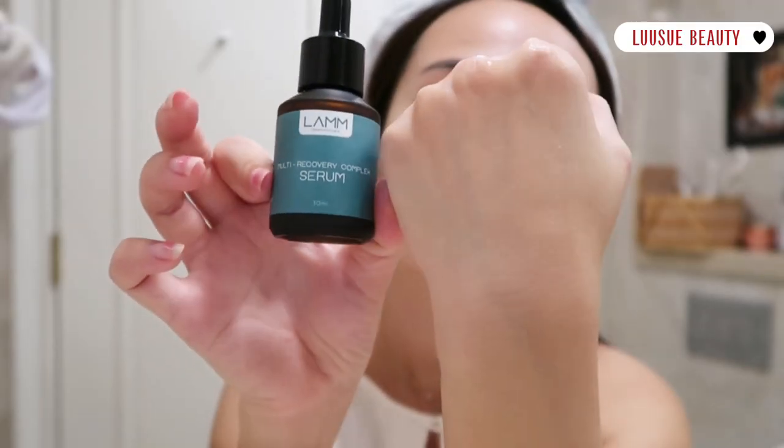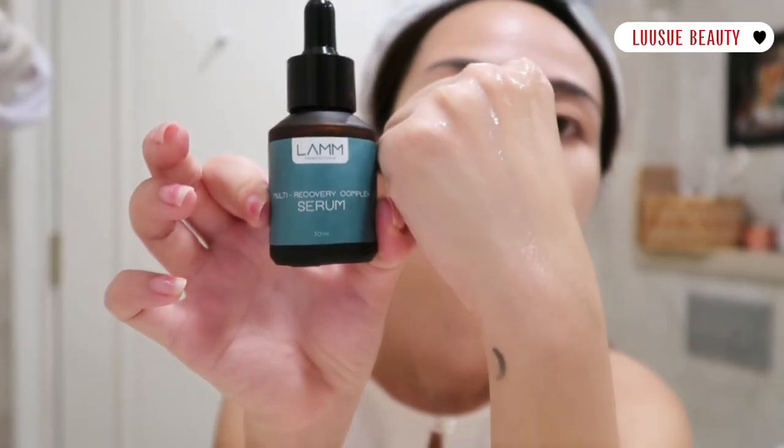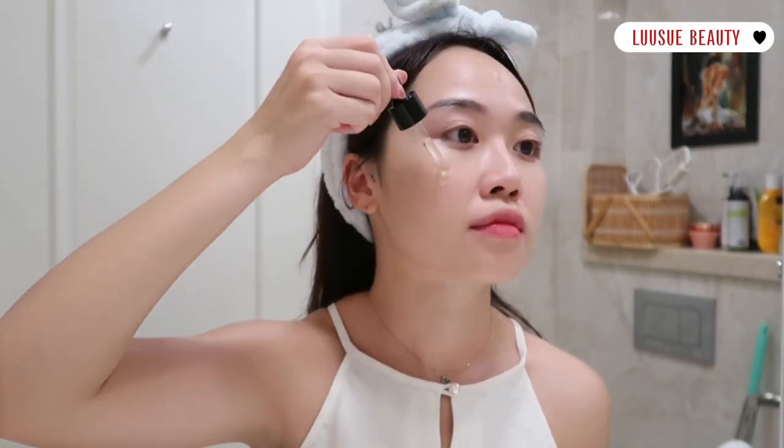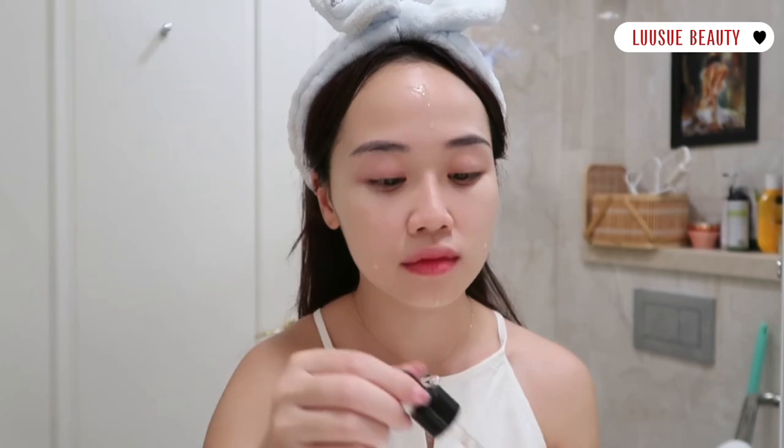Cấp ẩm tức thì, lướt trên da, xíu là da ngậm nước ngay. Em ấy sở hữu phức hợp cấp ẩm tế bào nuôi dưỡng da căng mịn hiệu quả, chiết xuất yến mạch địa trung hải cùng B5. Và 5 thành phần tinh chất từ thiên nhiên như là trà xanh, hoa cúc La Mã, Rau Má, Lô Hội, Cam Thảo, Nam Âu. Những chất này phục hồi và tái sinh lành da cực tốt chỉ sau 24h.